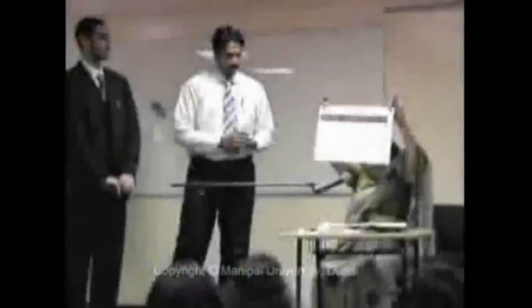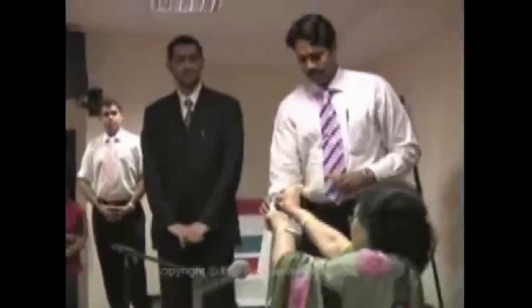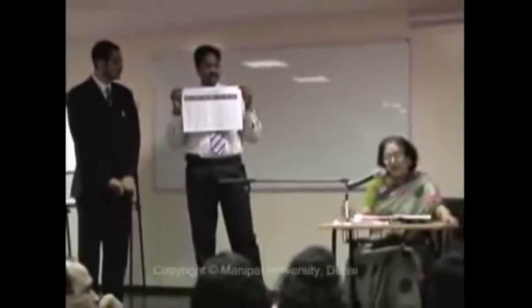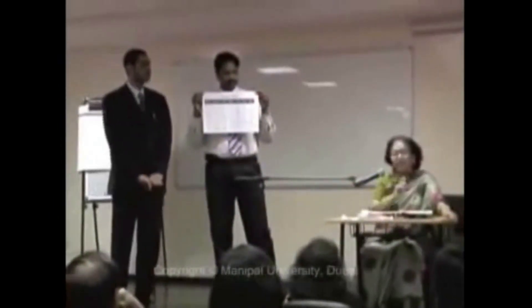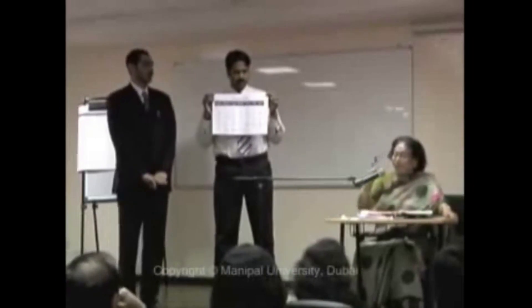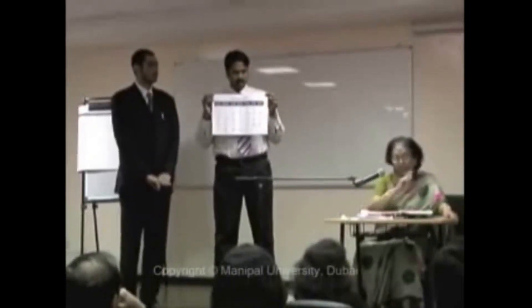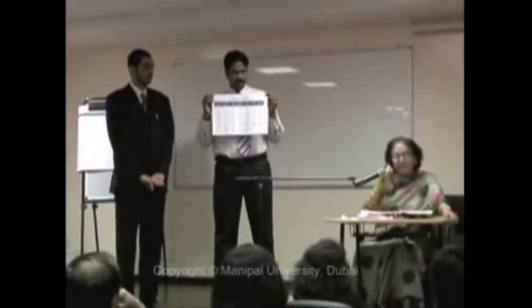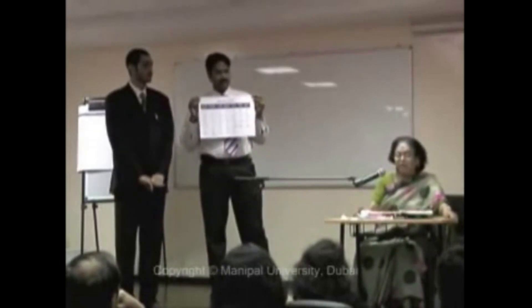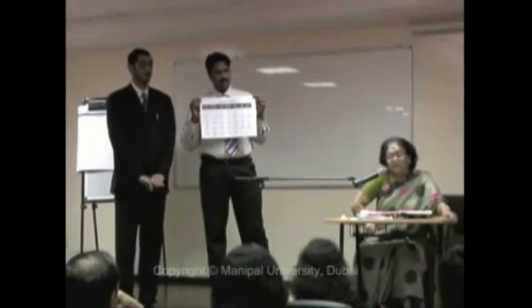Once she had the audience spellbound, she proceeded to her famous calendar trick. Now this calendar contains all the months beginning from January to December. I don't need the year because it's 2008. I don't want the month, I don't want the date. The only thing I need is the day of the week — Sunday, Monday, Tuesday, Wednesday, Thursday, Friday, Saturday. Taking the day, I'll be able to decide very quickly all the days and dates for each month this year.